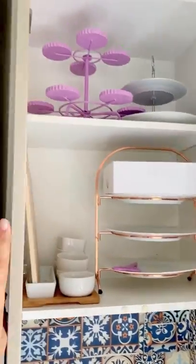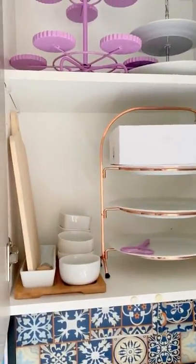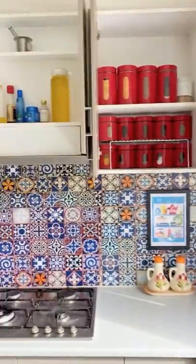This cupboard has got some fancy dishes which I only use for guests and they don't fit in any other cupboard, so I just fit them here. That's the overall look.